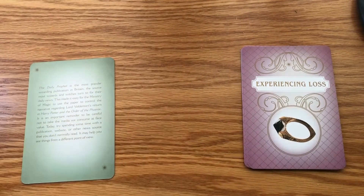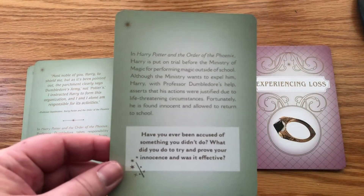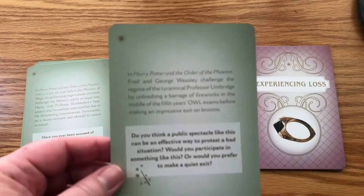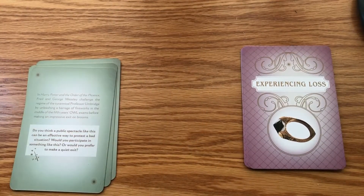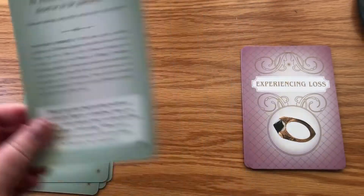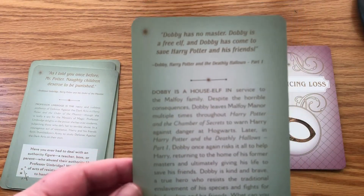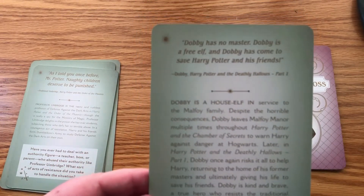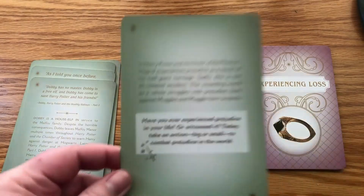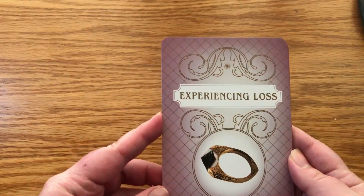Next we've got the Resistance category, which includes: Daily Prophet; Dumbledore's Army; Being Placed on Trial; The Incidents with the Fireworks; Rule Breaking; Professor Umbridge — hated her, she's like one of the biggest villains of all time in any series, I'll fight you if you think differently — Freeing House Elves; Dobby is one of the best characters in the series; and Prejudice as seen in Harry Potter.